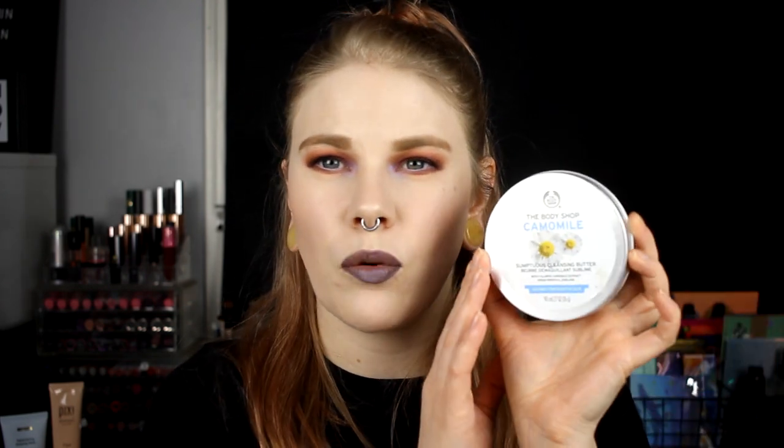When I have worn makeup, I do a double cleanse. First I use the Chamomile Cleansing Butter from Body Shop. I've tried other cleansing butters, but I think this is the best one. It doesn't irritate my eyes and it takes away everything. I've probably had about five of these — they are so, so good. I recommend this so much.